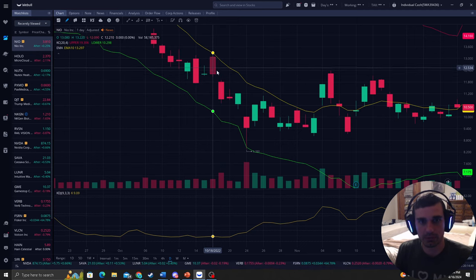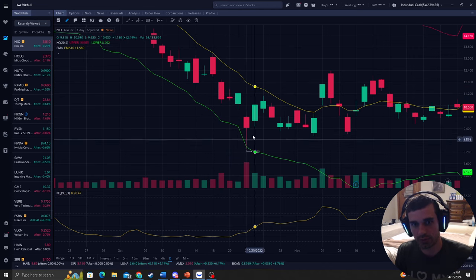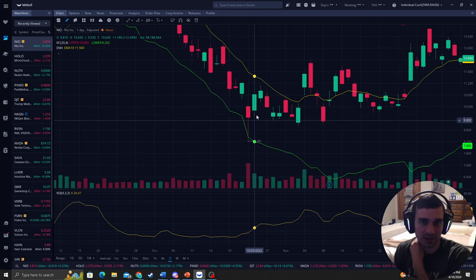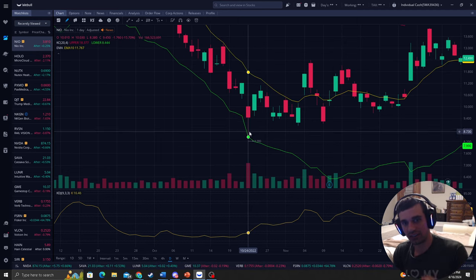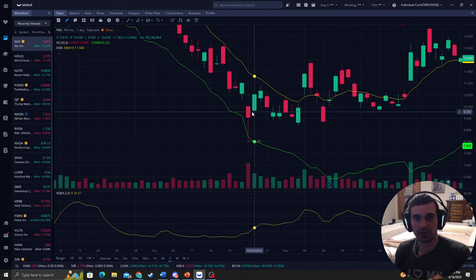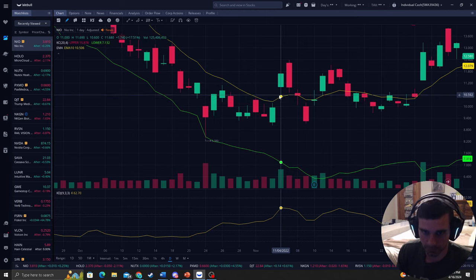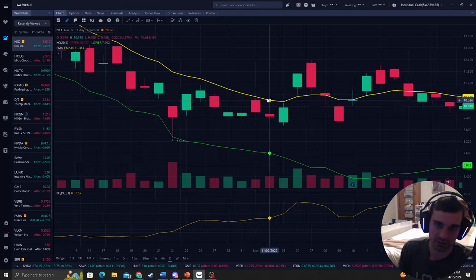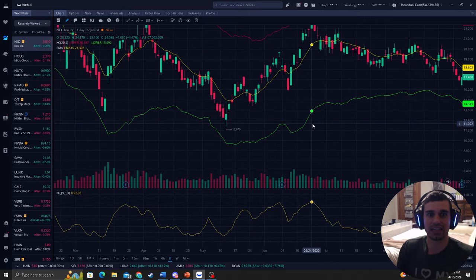Right here we touch the middle band and we have a time distance of one, two, three, four days. This would not be a trade I would take because it's not enough time distance. But as you can see, when it touches this lower band, we shoot up for a nice 12% and 2% right here, making nice consistent returns. We touch the middle band right on this candle right here.